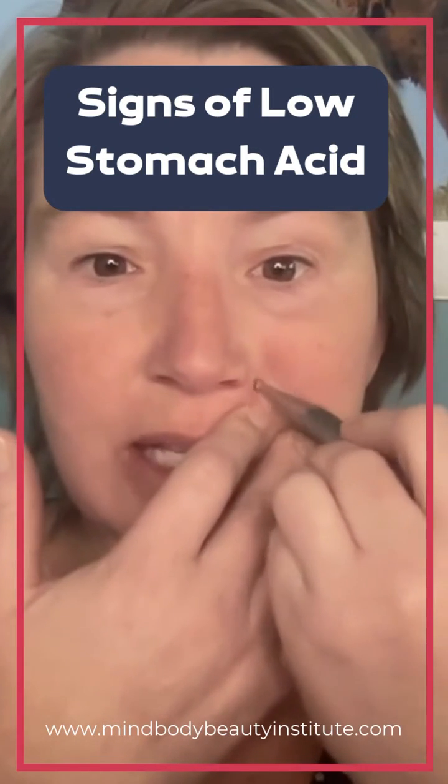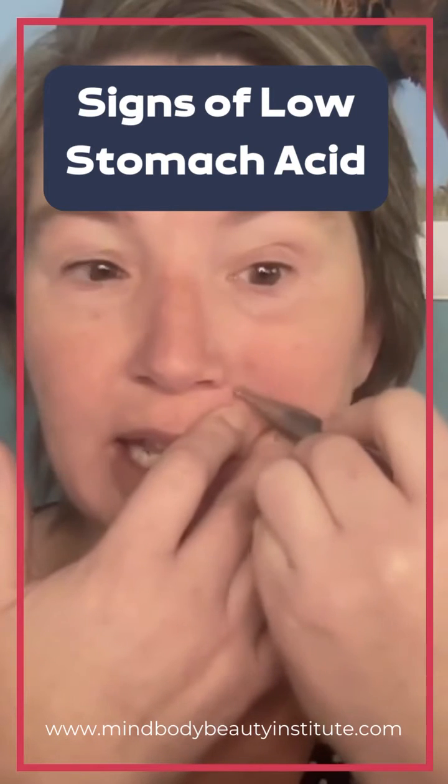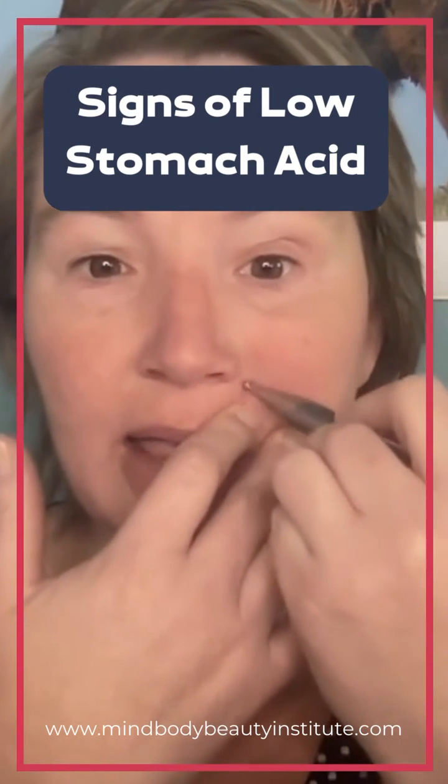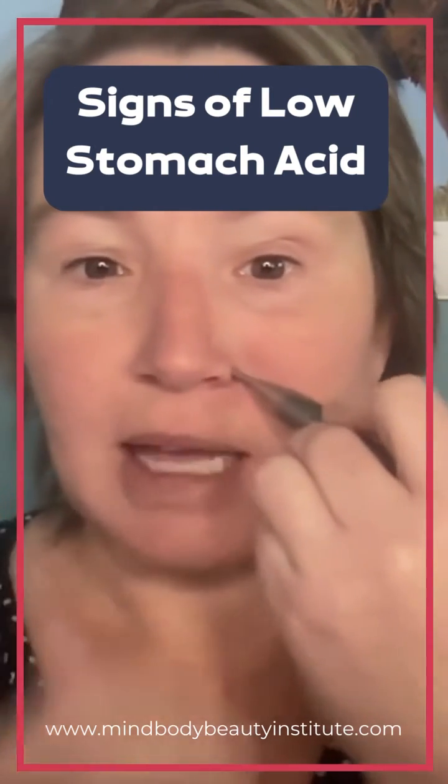Additionally, to increase stomach acid, you want to increase your protein intake so that your stomach is producing stomach acid. And then decrease things like carbonated beverages, which can decrease stomach acid.